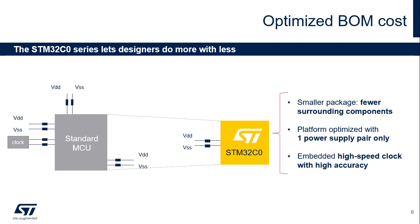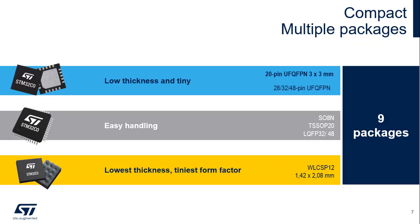32 or 16 kilobyte flash and 12 or 6 kilobyte RAM fit into packages ranging from 8-pin to 48-pin. The STM32C0 supports a wide set of package types fitting different size and width requirements, such as WLCSP, TSSOP, SON, LQFP, and UFQFPN packages.